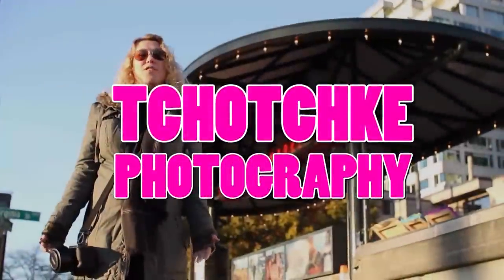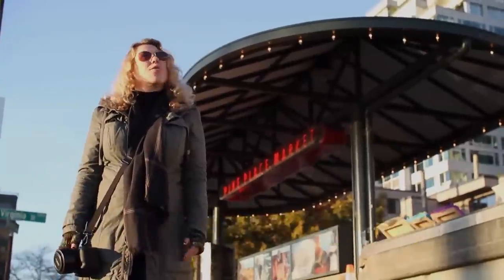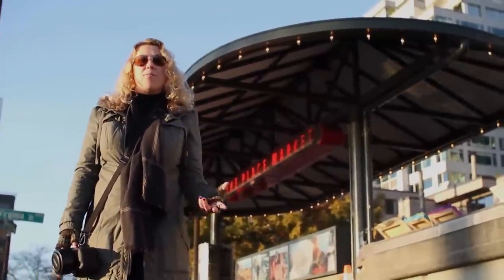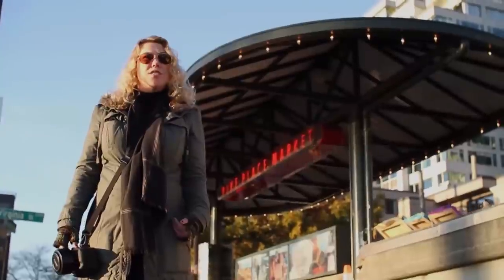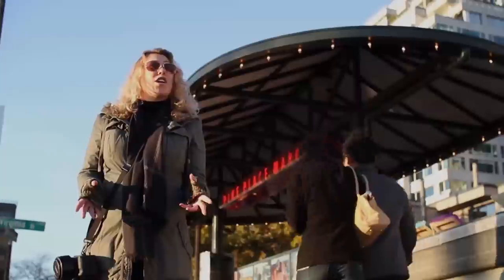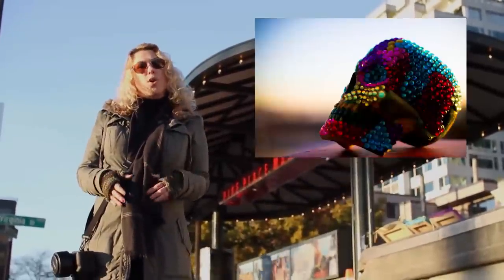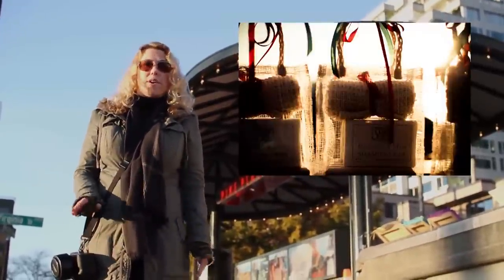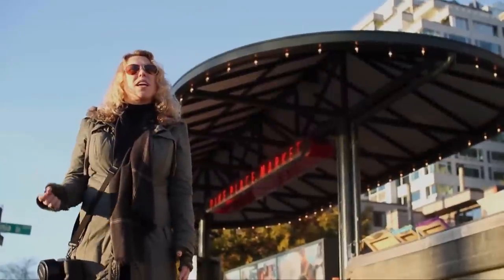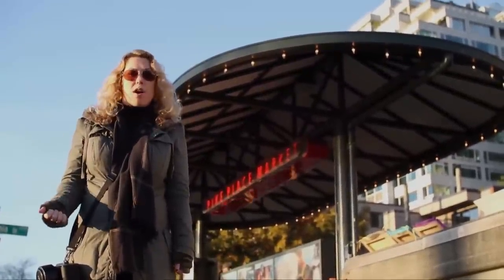Tchotchke photography is the photography of junk or stuff, trinkets, knickknacks. The reason that I like to do it is because it helps train my eye as a photographer to find the beauty in the ordinary. It's basically a good way to find composition, color, and most importantly light in very ordinary things. It's just a really excellent way to keep training your eye no matter where you are or what you're doing.